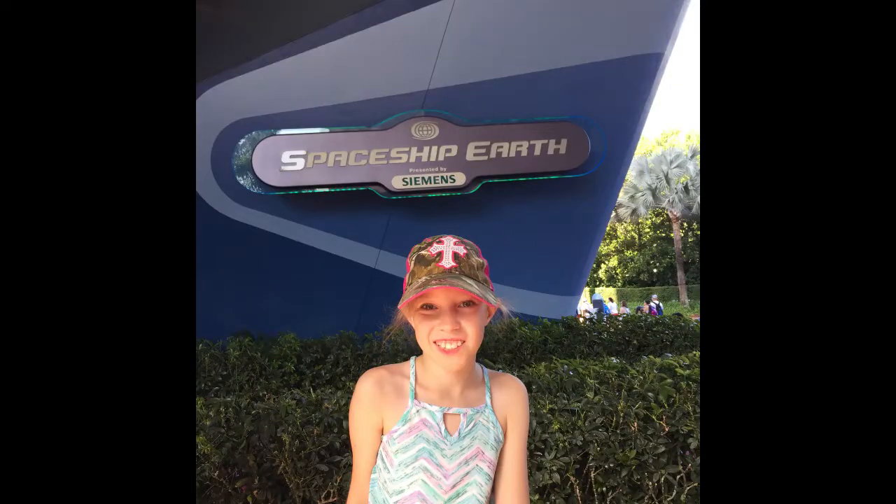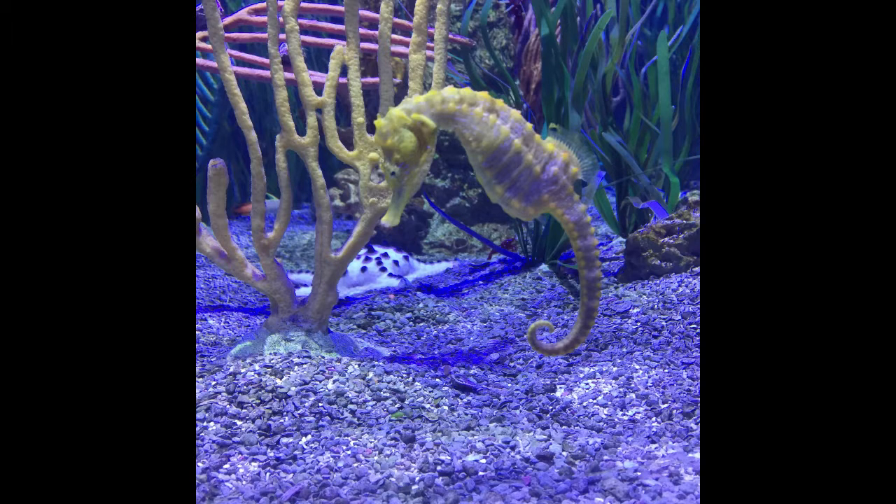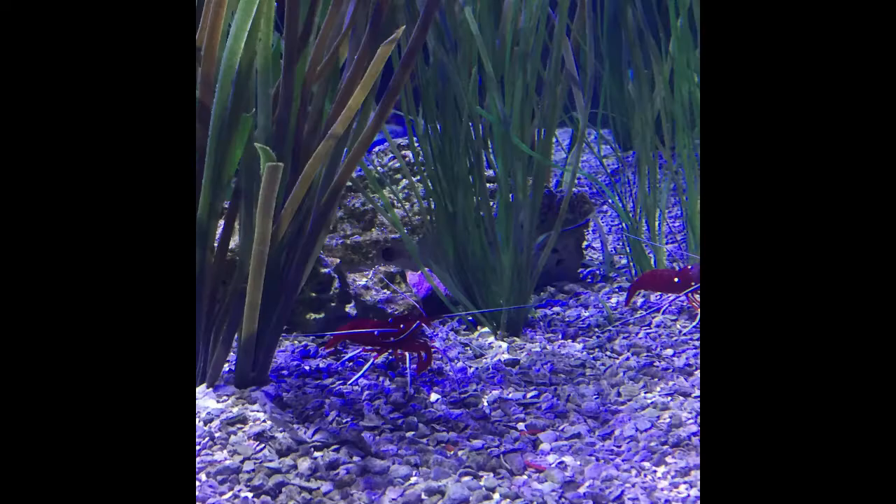We're at Epcot in front of Spaceship Earth. Dad and daughter preparing to embark. This was also at Epcot — some kind of filthy seahorse, and some kind of shrimp or something.